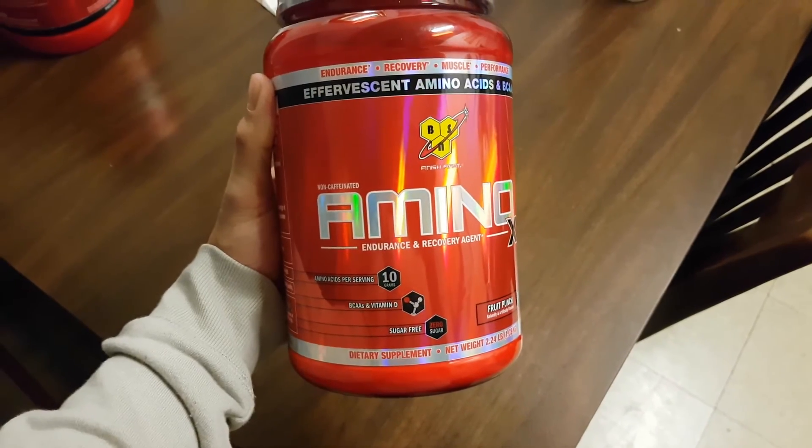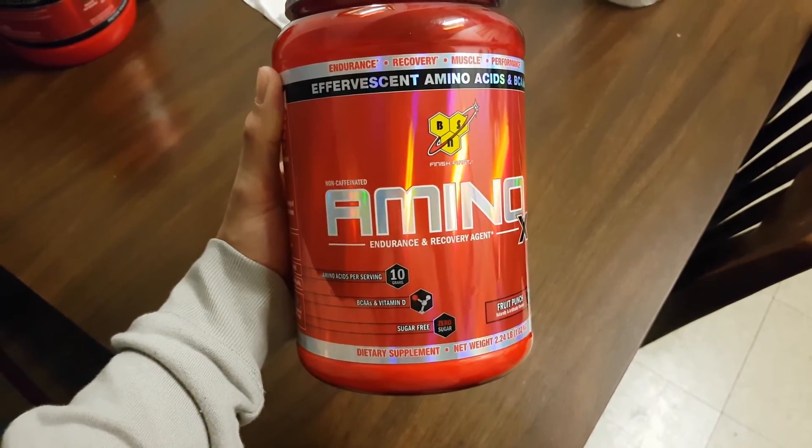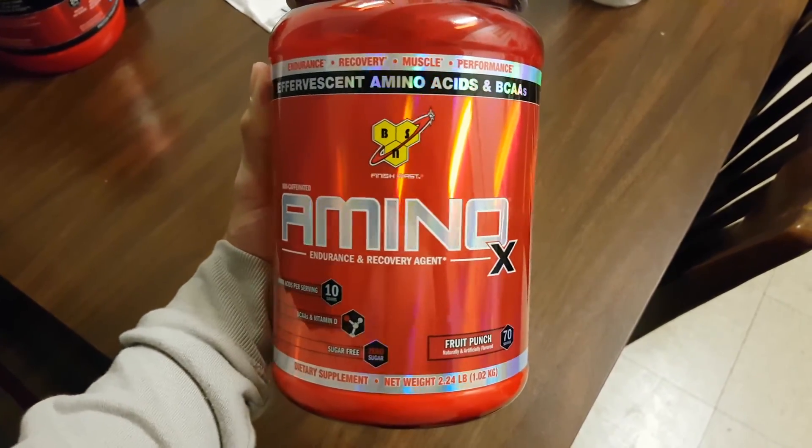Lastly, the BCAAs — branched chain amino acids. For this I take Amino X, also from BSN. This helps with muscle retention and prevents muscle loss during high intensity workouts or cardio sessions.